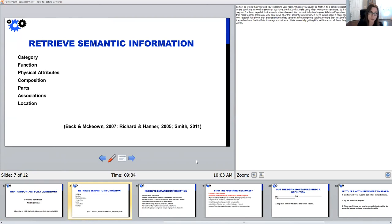A lot of times our students can't do this — you ask them to describe a word and they tell you only one thing. When talking about nouns, the types of semantic information that are relevant include: the category (the group it goes in), the function (what it does or what you do with it), physical attributes (how it looks, how it feels, the size), composition (the material it's made of), the parts (what makes it up), associations (things not part of it but related to it or used with it), and location (where you might find it, use it, or see it).